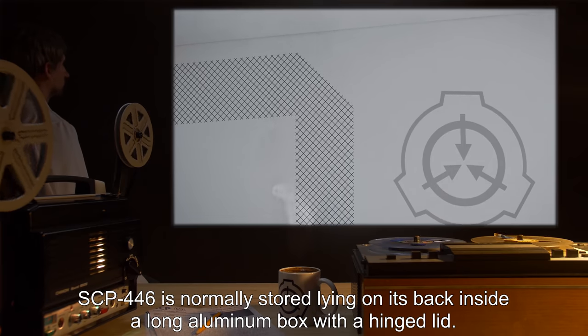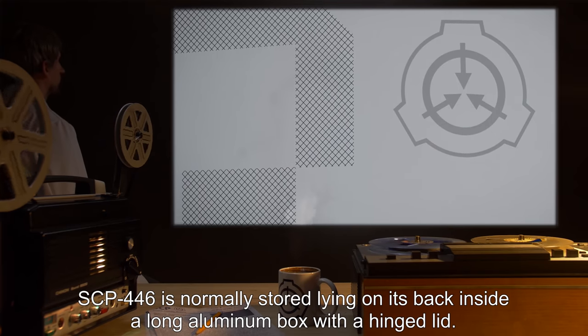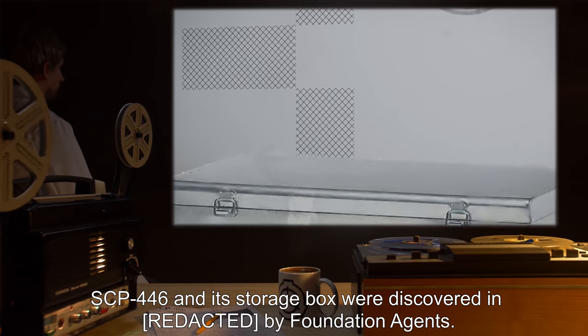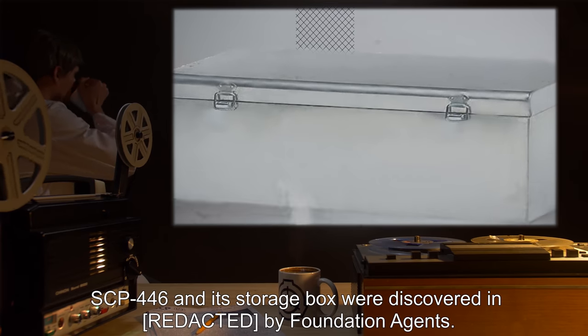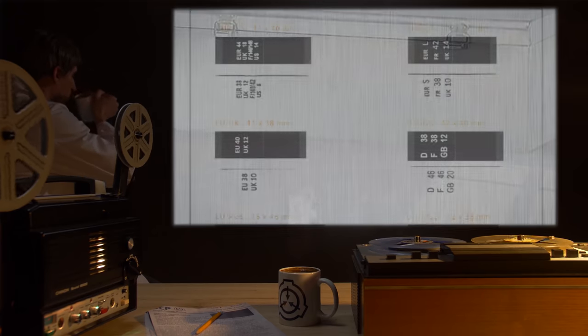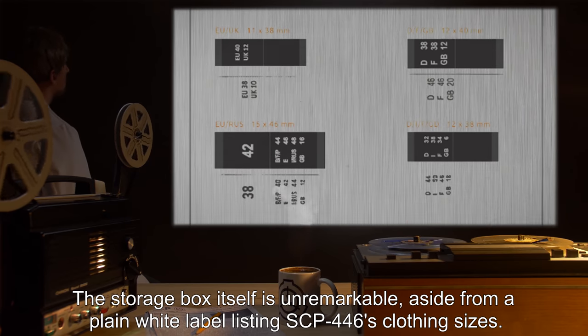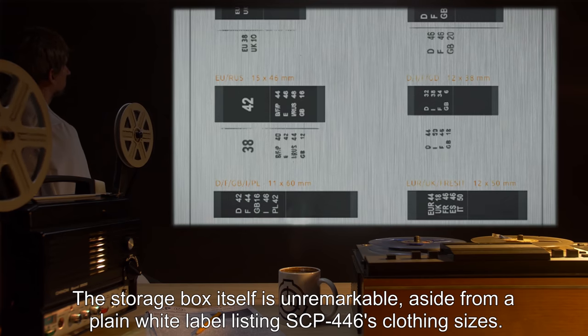SCP-446 is normally stored lying on its back inside a long aluminum box with a hinged lid. SCP-446 and its storage box were discovered in— by Foundation agents. The storage box itself is unremarkable, aside from a plain white label listing SCP-446's clothing sizes.